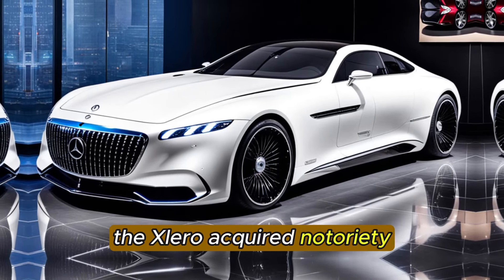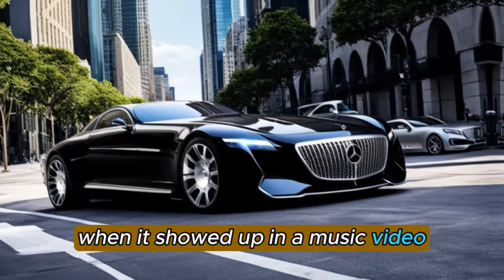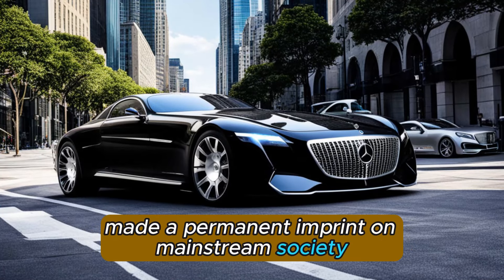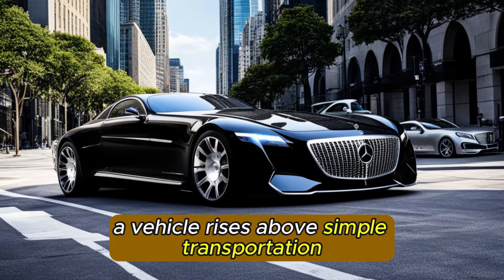The X-Laro acquires notoriety when it showed up in a music video close by Jay-Z. Its power outage body and forcing position made a permanent imprint on mainstream society. A vehicle rises above simple transportation.